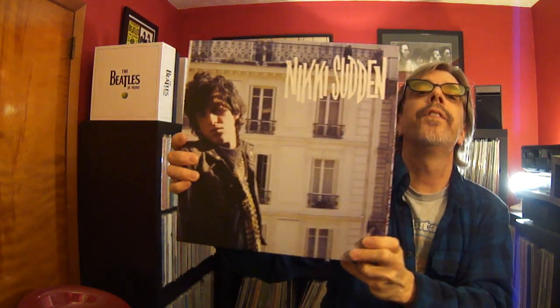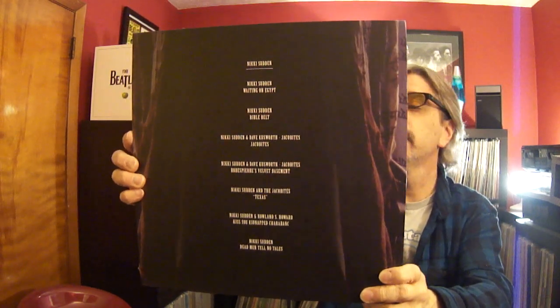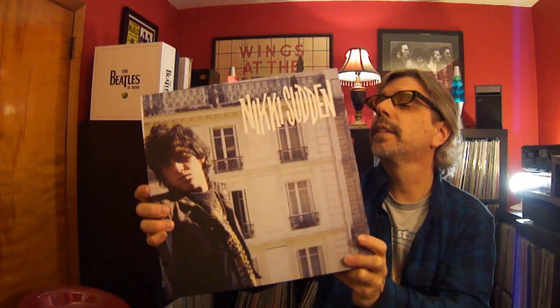Nicky Sudden — I'd forgotten more about him than I know right now. He was in a band called the Jacobites. This is not nearly everything he did, but it's a collection of what the people who put this together think are his best albums. It's on Numeral Records, a seven-record set with a 45 in there. He was a weird guy, no longer with us. Whipside CT got me to listen to Nicky Sudden — check out his channel. It's a cool, interesting box set that needs way more love than I give it.